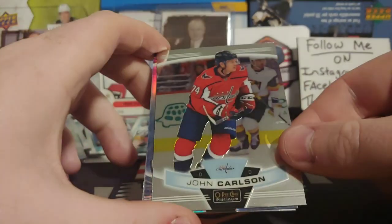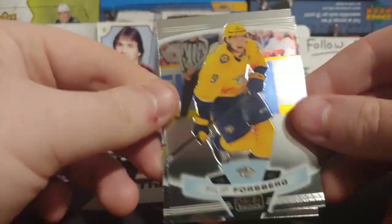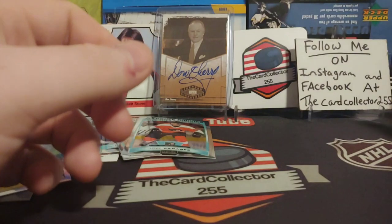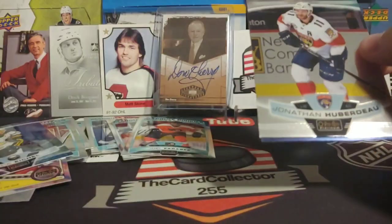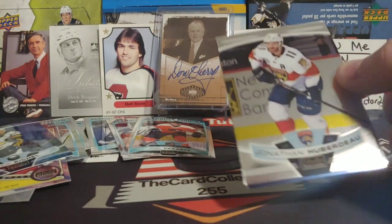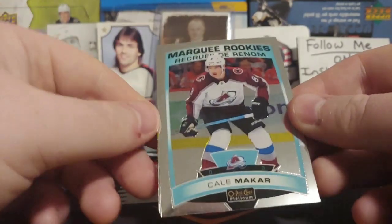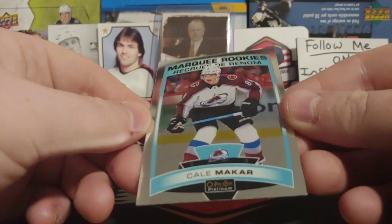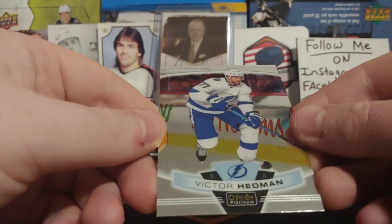Definitely a lot of stuff here, not a lot of good stuff. But looks like we got something — a John Carlson and a Jack Eichel Blue, out of 99. I've pulled a few out of 99s. Brent Burns and Forest Bird. Make sure you guys give this video a like, sub, and share. We're doing the 1500 contest very soon. We got a Huberdeau, Brad Marchand, and a Kale Makar rookie — that one has some serious scratches. Victor Hedman.